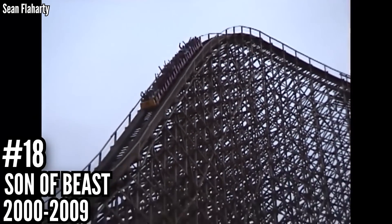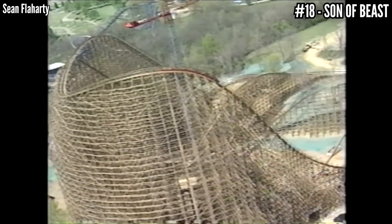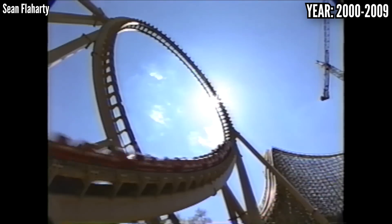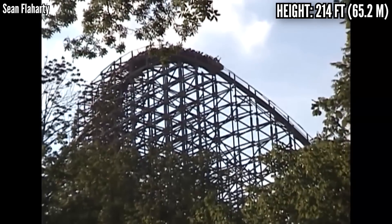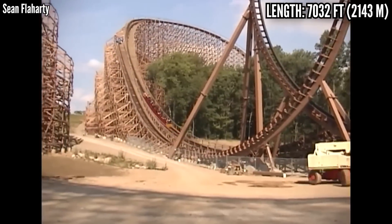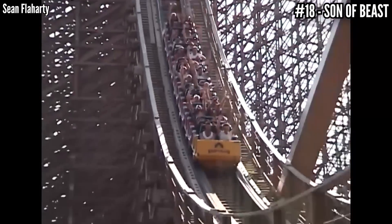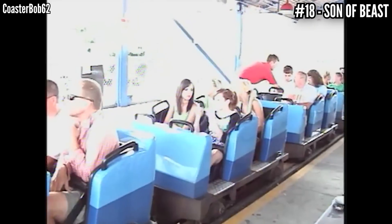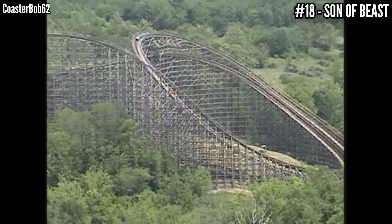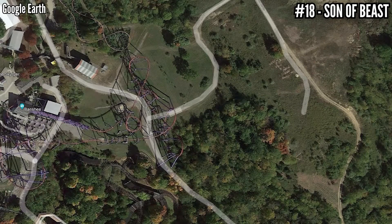Number 18: Son of Beast, an RCCA wooden coaster, opened in 2000, closed in 2009. I'm sure this ride had its fans — I was not one of them. It's the only wooden coaster to stand over 200 feet tall, one of two to cover over 7,000 feet of track, and it was the first modern inverting wooden coaster. It was very intense, but I thought it was otherwise kind of boring and very rough. After that 214-foot drop, maxing out at 78.4 miles per hour, it would go into two large swooping helices and that famous loop. This ride was nothing but trouble from the start — a major track malfunction in 2006, trains replaced and loop removed for 2007, and another injury report in 2009 seemed to be the final straw. It shut down and never reopened, being officially torn down in 2012, making way for Banshee. All that area out in the woods remains unused to this day.